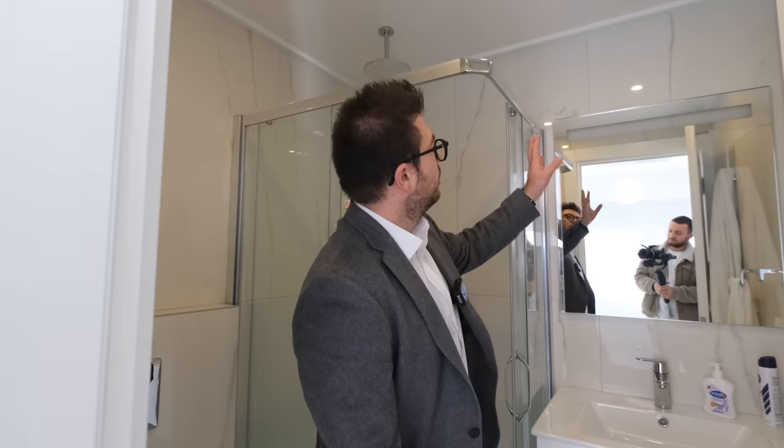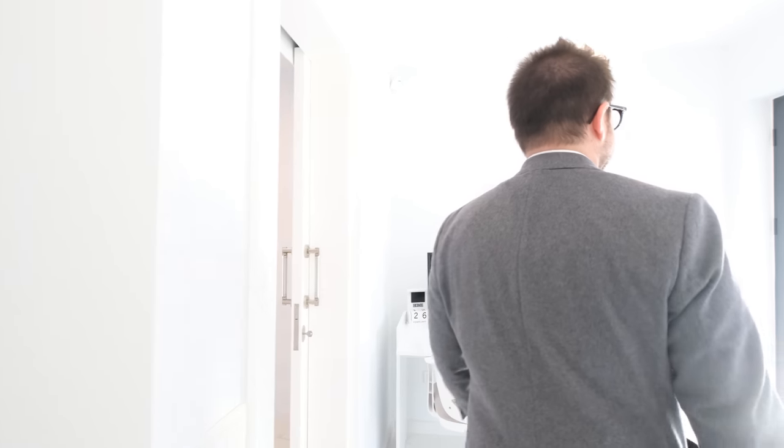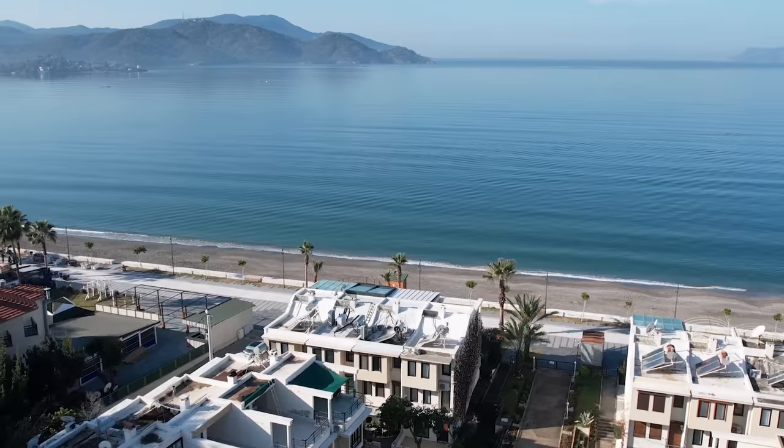We have a full bathroom here: white floating vanity, twin mirror with lighting, and a shower already installed.